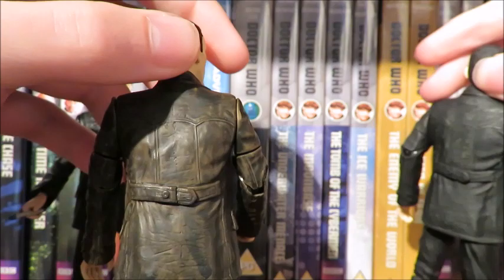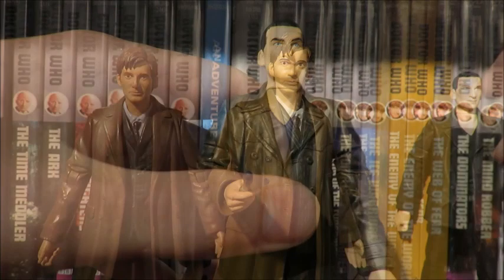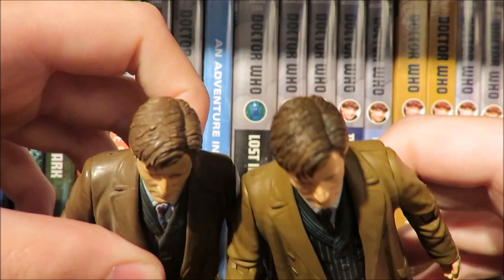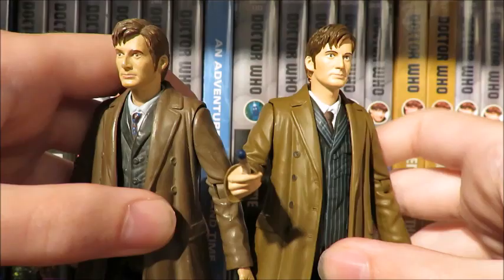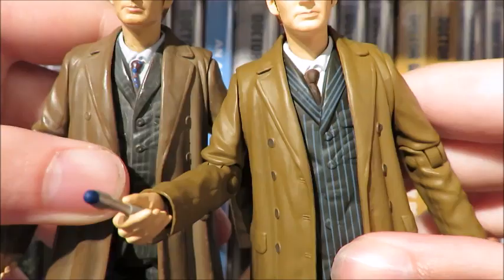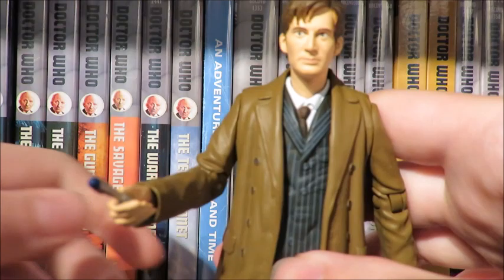The Tenth Doctor from the Shakespeare Code — or for argument's sake, 2006 Tennant articulation: head, arms, elbow, waist, legs can kick out, and knee. For differences, the hair has more of a brown wash over it. The jacket is now a lighter brown, not glossy, and the buttons are now painted on the jacket. The shirt is now white instead of pale blue, and the tie is now brown instead of having a patterned design. The stripes on the suit are now a more vibrant blue that pops on the figure. The main difference is the Converse — they now have a muddy look instead of a clean look.